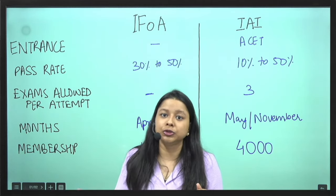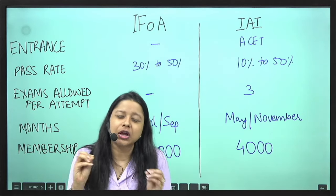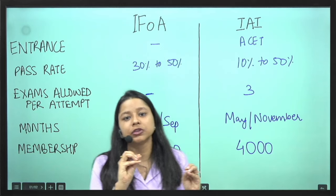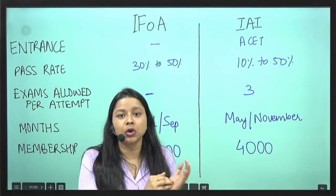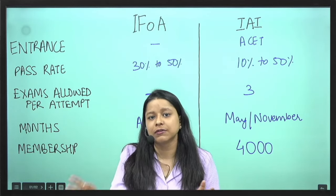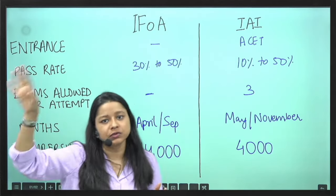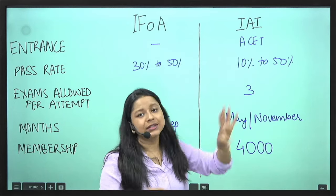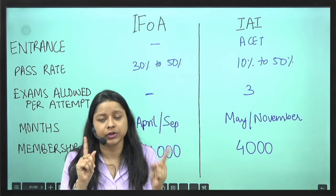Every year you also have to pay a renewal membership fee. For IFOA, under reduced membership (for students who are not working and dependent on parents), it is around 7,000 to 7,500 INR. Once you start working, you pay the full rate, which is much higher. For IEA, the annual membership renewal is around 2,000 INR — again a notable difference.